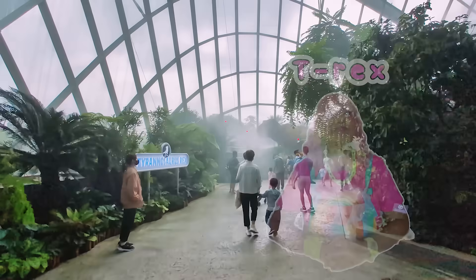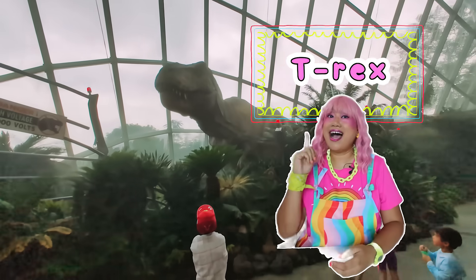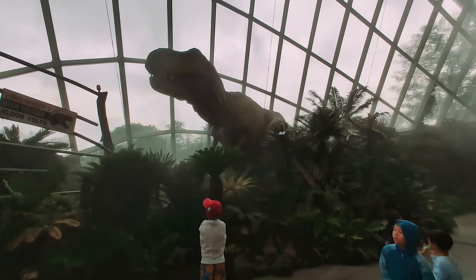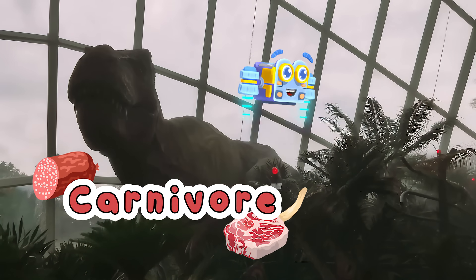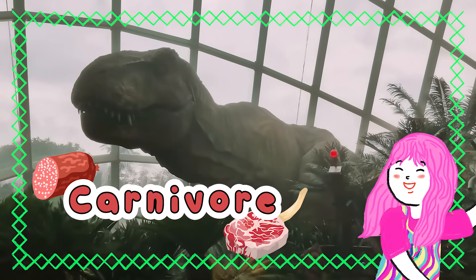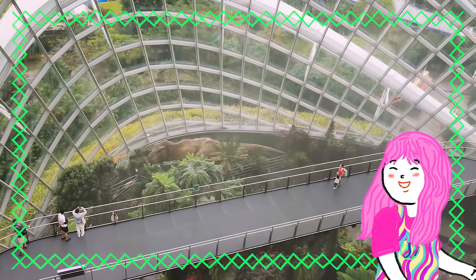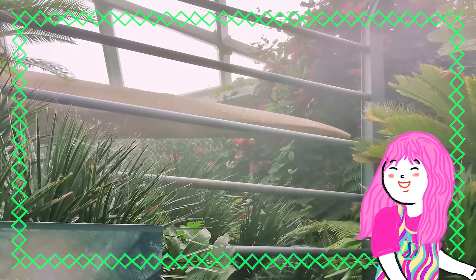Oh my goodness, Mimi! Look at this giant! This is the mighty Tyrannosaurus rex, also commonly known as the T-Rex. It had huge, sharp teeth, perfect for tearing meat — this makes the T-Rex a carnivore! Its teeth are so sharp! Carnivore means a meat-eater! So remember, we can classify animals as either carnivores, which are meat-eaters, or herbivores, which are plant-eaters. There are also animals which are omnivores — these are animals that eat both meat and plants.